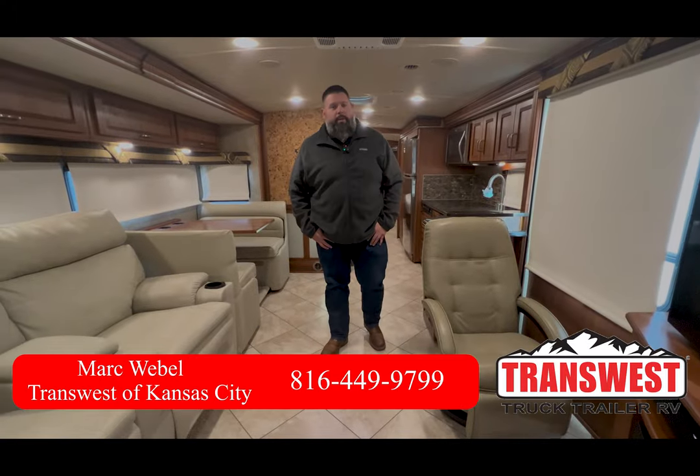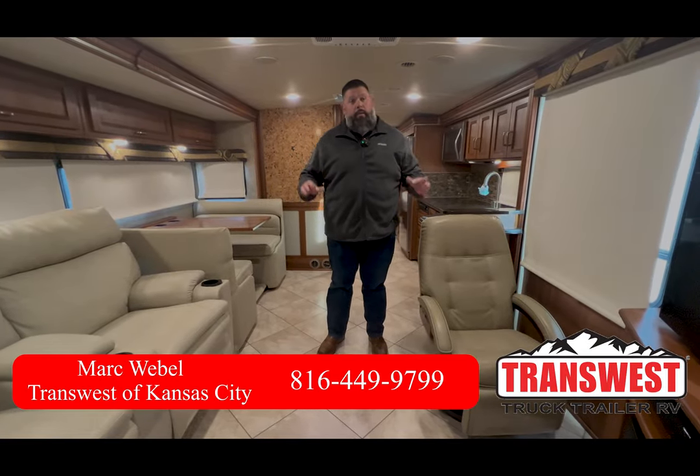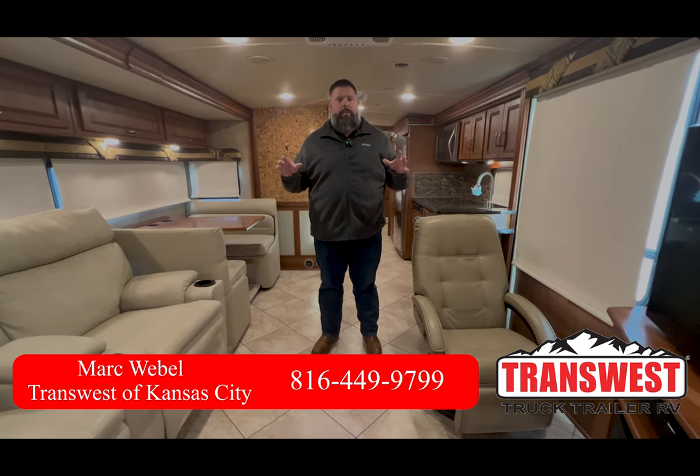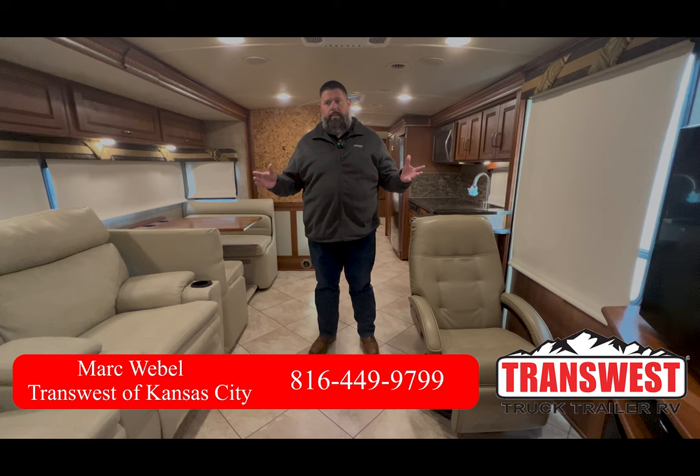Good morning. This is Mark Wavell with TransWest Truck, Trailer, and RV. Today we're looking at a really nice used 2016 Winnebago Forza 36G that we took in on trade not too long ago.